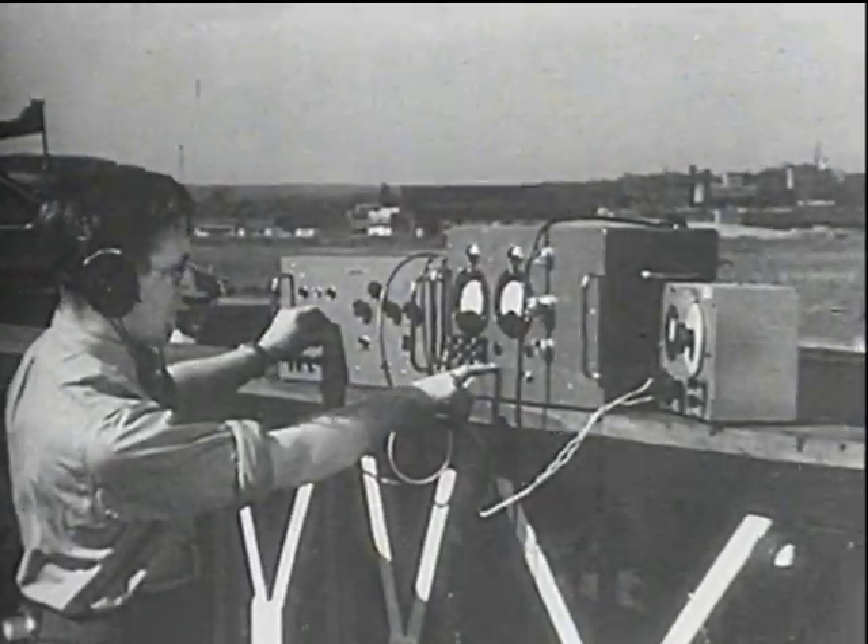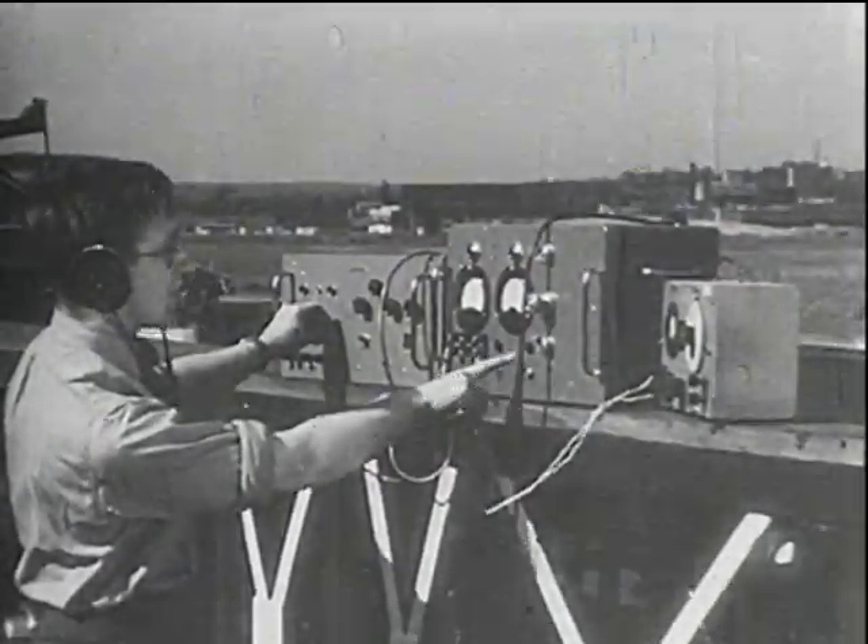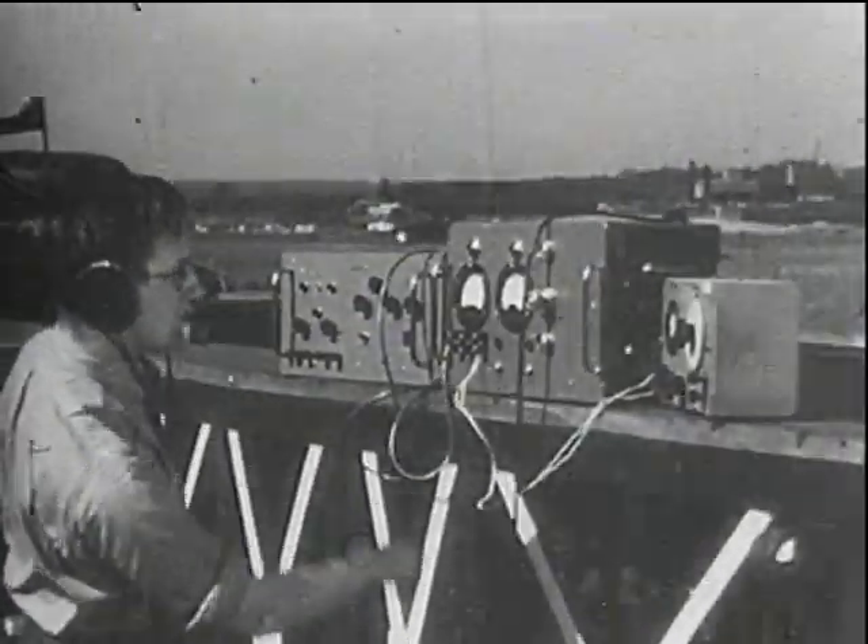One way of studying the problems involved is by means of apparatus which reproduces actual flying conditions, with instruments measuring and recording the effects.